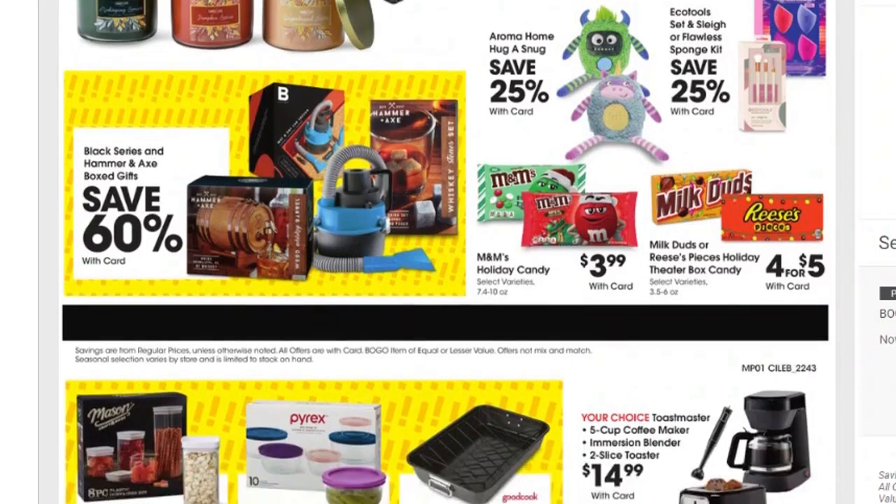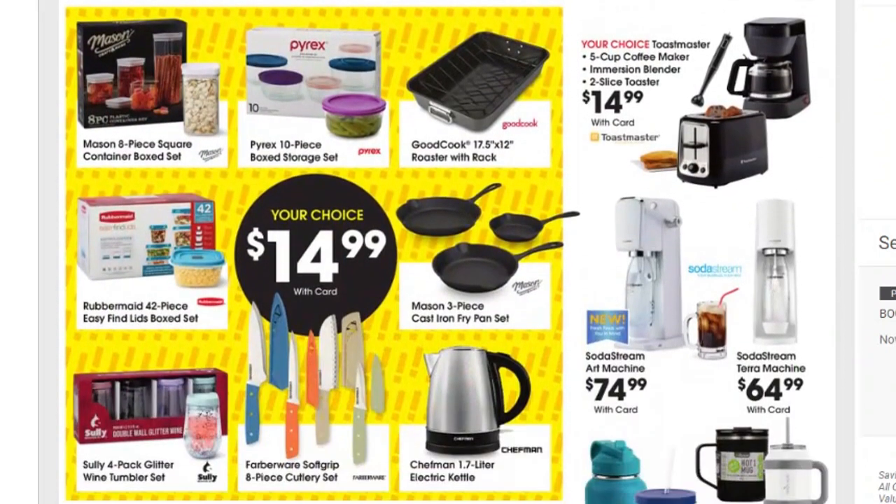Scrolling down, there's an eight-piece Mason squared container box set for $14.99. Everything in this yellow box is $14.99: the Pyrex 10-piece box storage set, Good Cook roaster with rack, and a three-piece cast iron fry pan set. That might be worth $14.99 right there — cast iron pans are so expensive. There's also the Rubbermaid 42-piece Easy Find Lid set for $14.99.